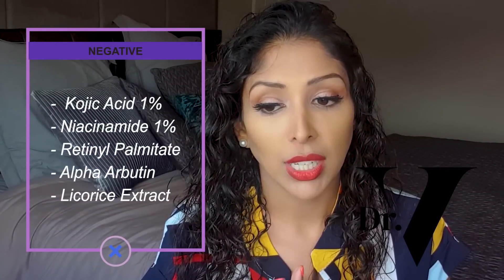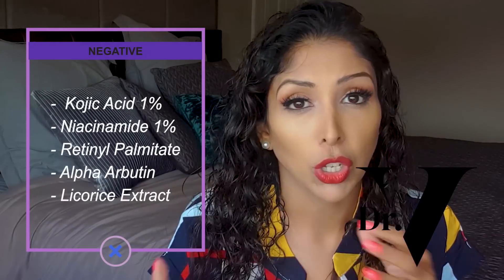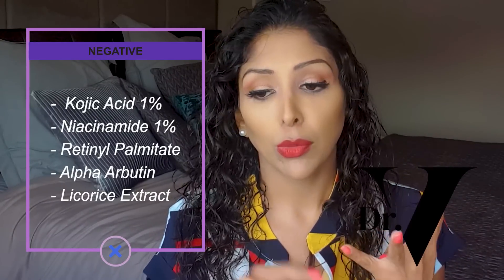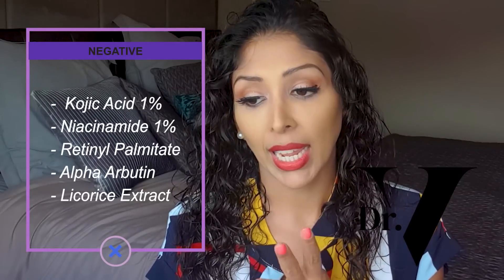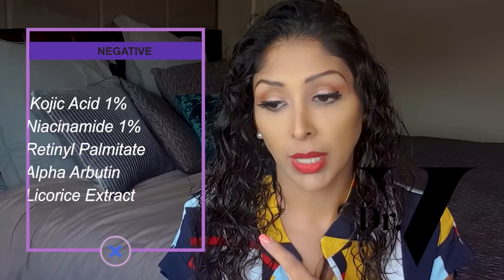For example, the 13th ingredient is kojic acid, which is going to be at about one percent, and the 14th ingredient is niacinamide, again at about one percent — so very low percentages. Then the last three ingredients — retinol palmitate (vitamin A), alpha arbutin (a tyrosinase inhibitor), and licorice extract (also a tyrosinase inhibitor) — are going to be a fraction of one percent. Really very, very low — more for marketing than efficacy.